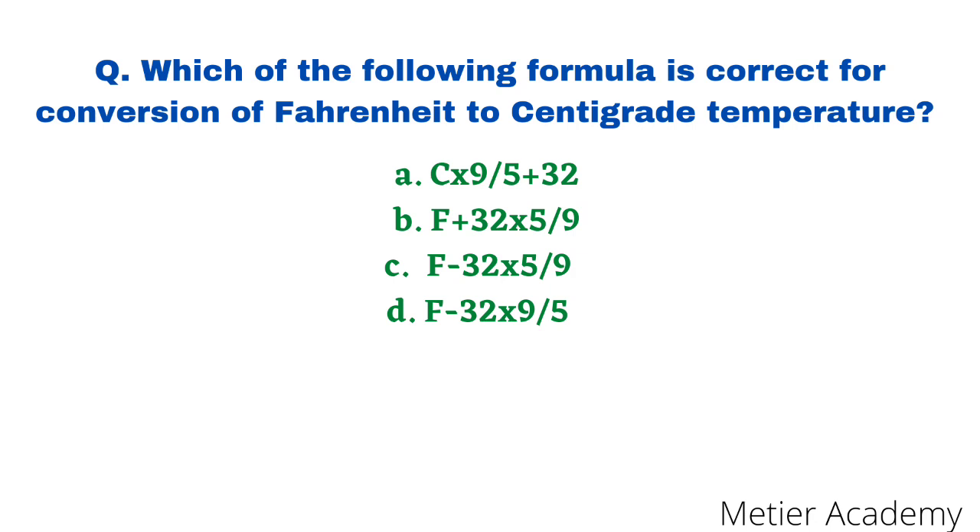The next question: what is the correct formula for converting Fahrenheit into Centigrade? This question was asked in PGI Staff Nurse Exam 2017. The correct answer is option C: C = (F − 32) × 5/9.